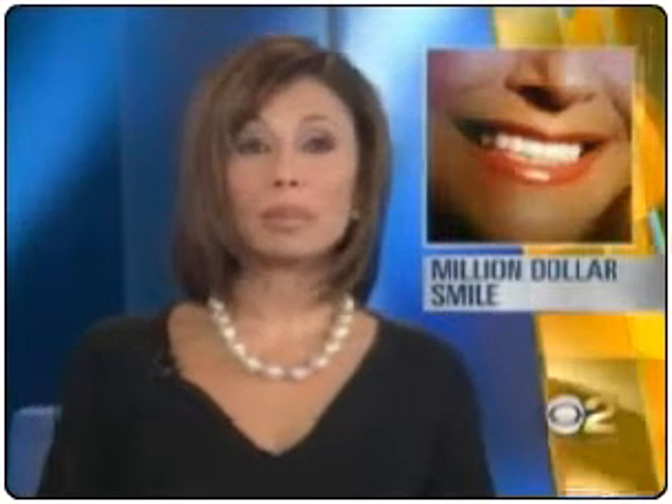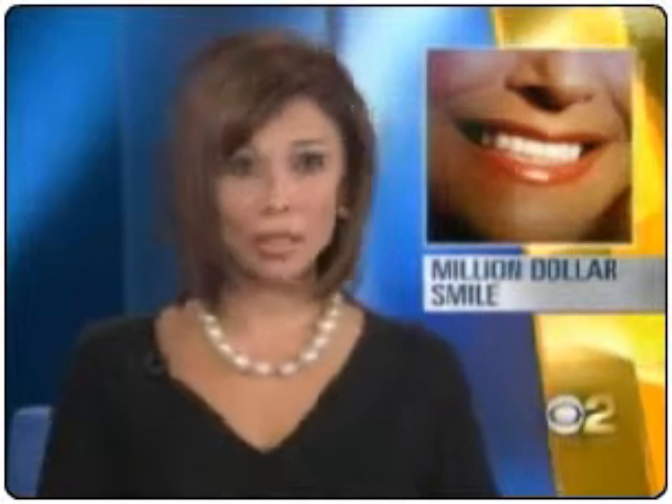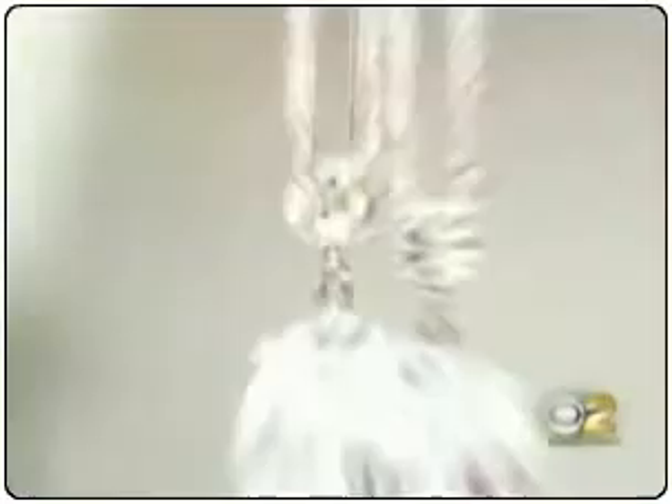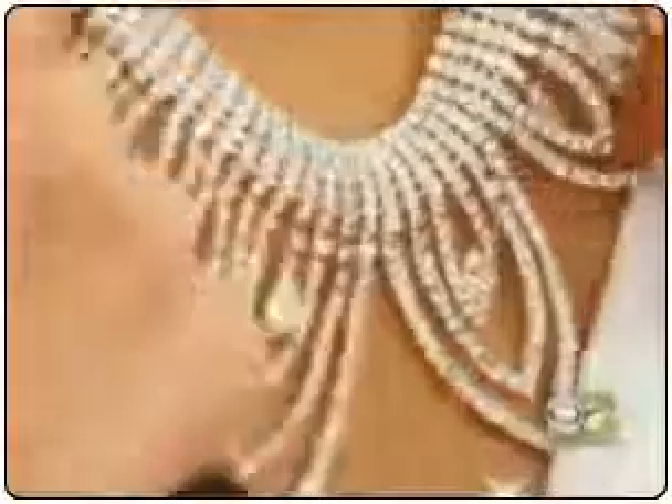In search of that million-dollar smile, believe it or not, some people are having zirconium put on their teeth. CBS News' Lisa Siegel shows us. Cubic zirconia can add just the right sparkle to your ears or draped on your neck, but to your teeth? I didn't realize that they could use that in dental work.